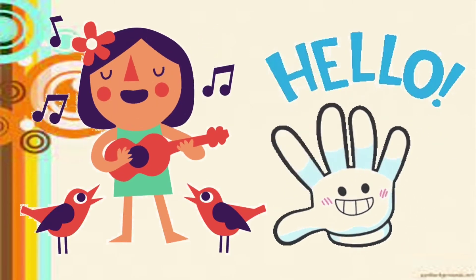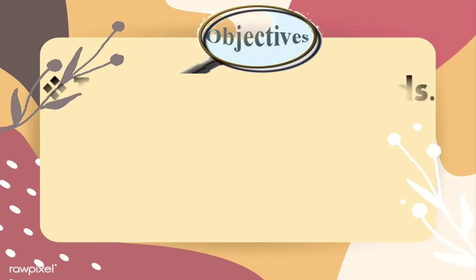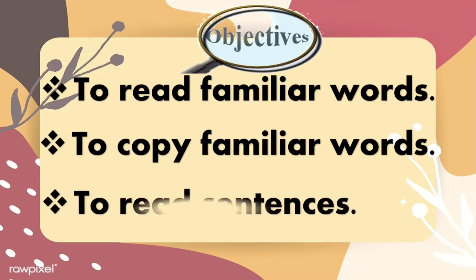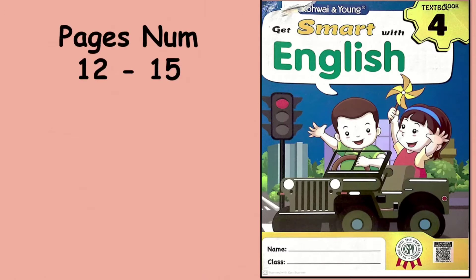Hello students! The next lesson will be English. The objectives of today's lesson are to read familiar words, copy familiar words, and to read sentences. Let's take out your textbook for English and turn to page 12. Today we are going to do pages 12 to 15. There are so many pages today because last Tuesday was a holiday, so we have to bring forward the leftover. We have 4 pages in the textbook and 4 pages in the activity book. Don't worry, teacher will guide you.